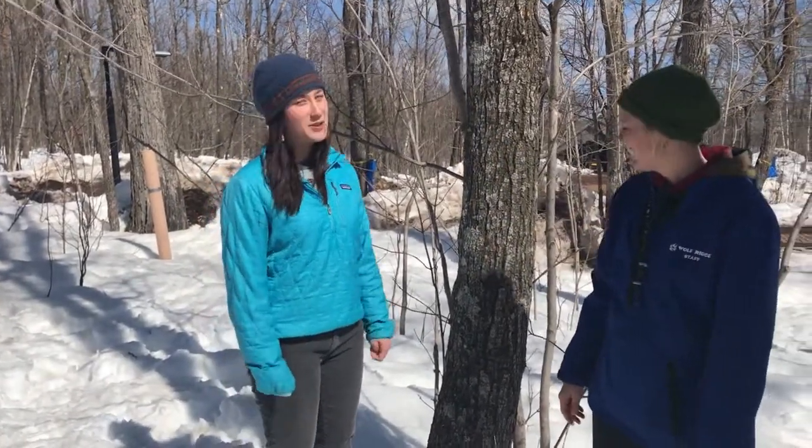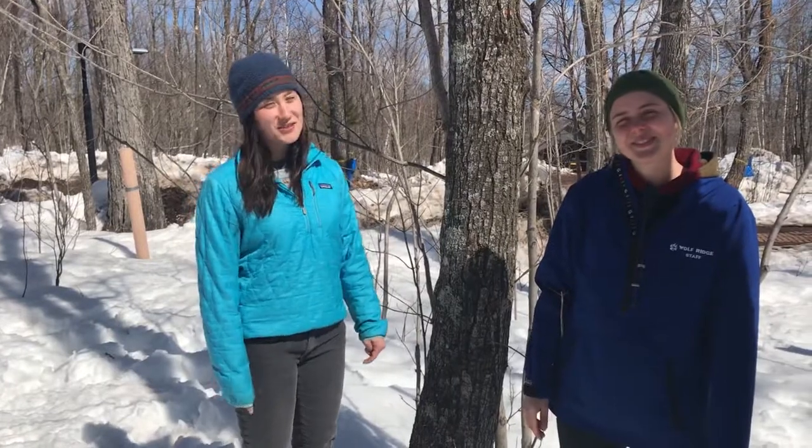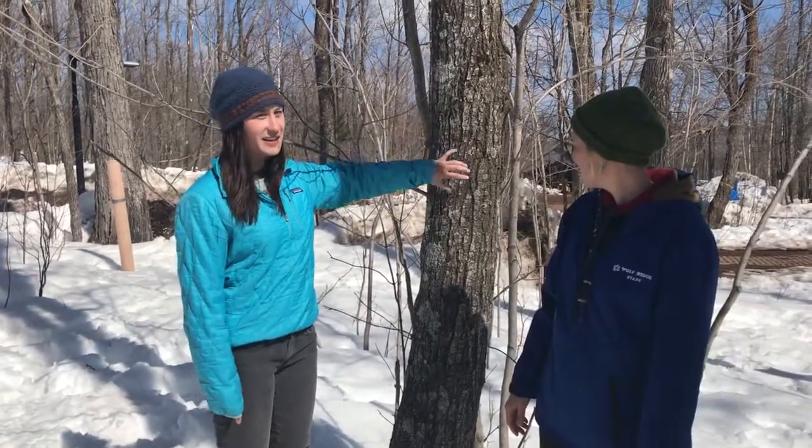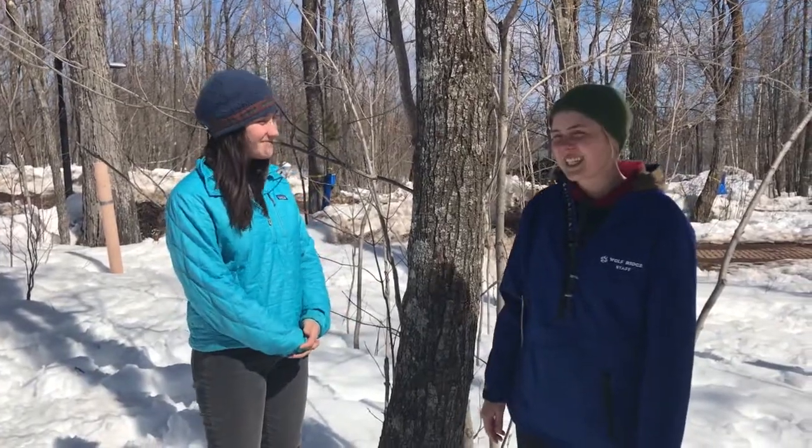Another way you can identify a maple tree in winter is that as maple trees age, their furrows and fleets get a little bigger. Let's learn a little bit more about maple physiology.